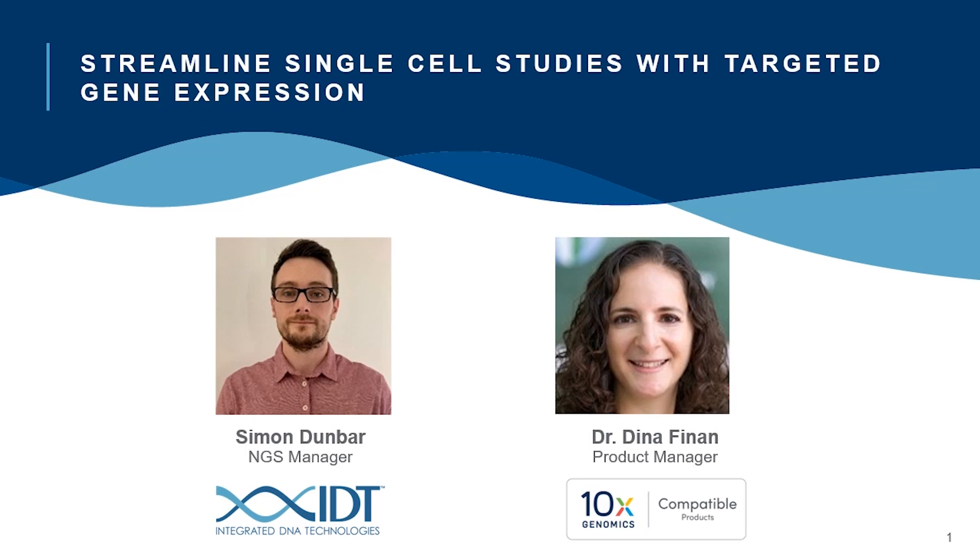Dina is a single cell product manager at 10x and she has a PhD in biochemistry from Stanford University where she studied molecular motor proteins and their role in embryonic development. Prior to joining 10x, she worked in the field of protein engineering and antibody stability and gradually made her way to product management. Simon is a member of IDT's NGS group providing support to researchers using IDT's range of NGS solutions in the field.